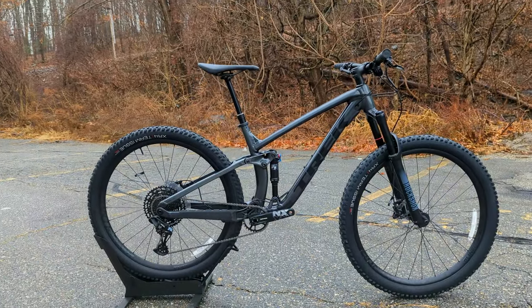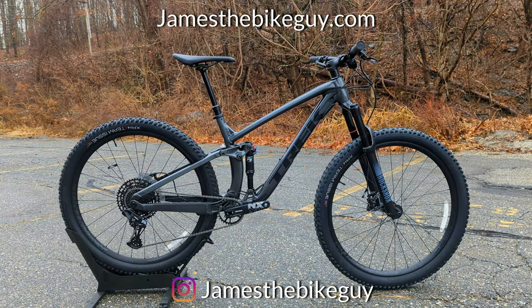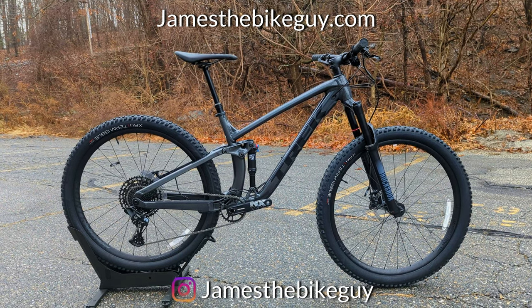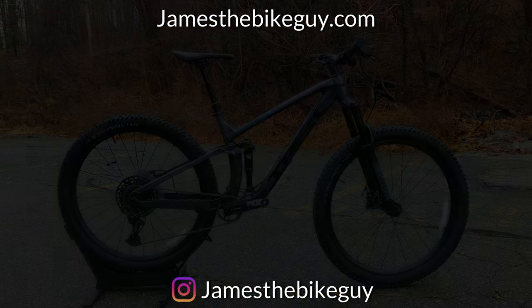Thanks for watching this video on the 2022 Trek Fuel EX7. Let me know your thoughts down in the comment section below. Be sure to hit the subscribe button, and don't forget to browse the channel for more videos like this.